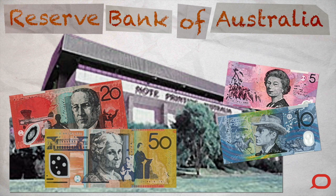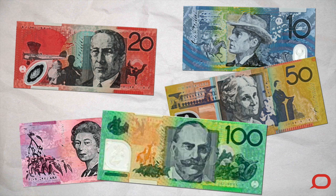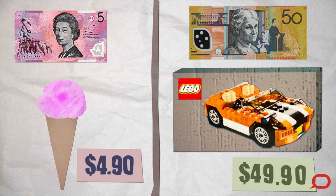These notes are made of very thin plastic, and they have numbers like 5, 10, 20, 50 and 100 on them. The bigger the number on the note, the more stuff that you and your parents can buy with it.